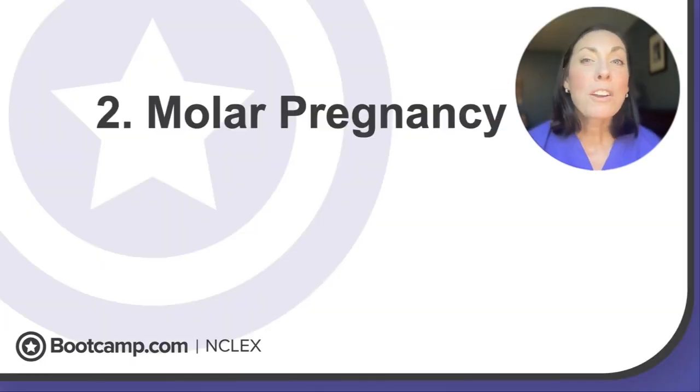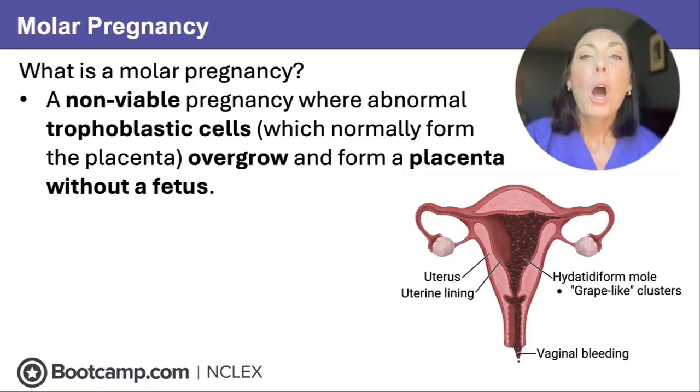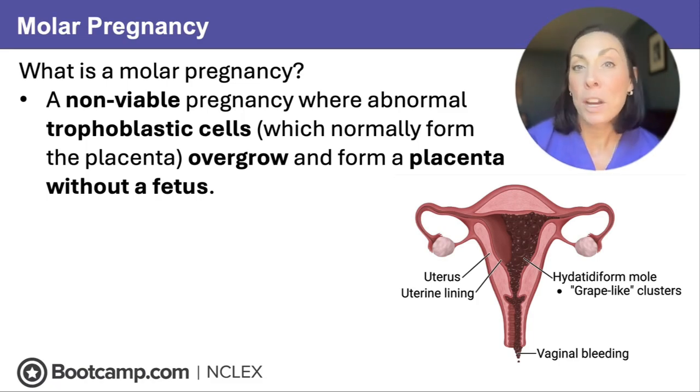Next: molar pregnancy. Your client comes in with dark brown prune juice-looking bleeding, and some even look like grape-like clusters. This is a molar pregnancy — when the cells that should have become the placenta go rogue and just grow and grow. It's a non-viable pregnancy with abnormal trophoblastic tissue that overgrows, and instead of a fetus we just get a placenta-like mass. Basically she's pregnant with a bunch of grape-like vesicles.